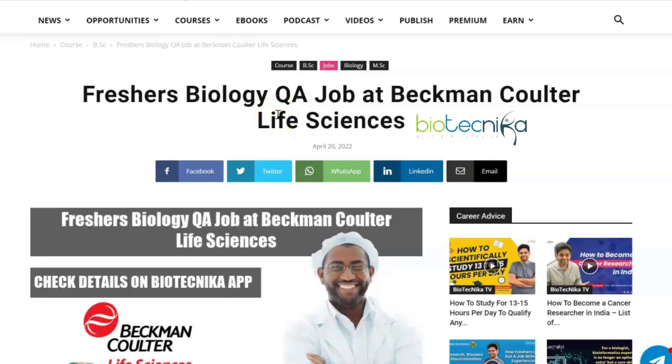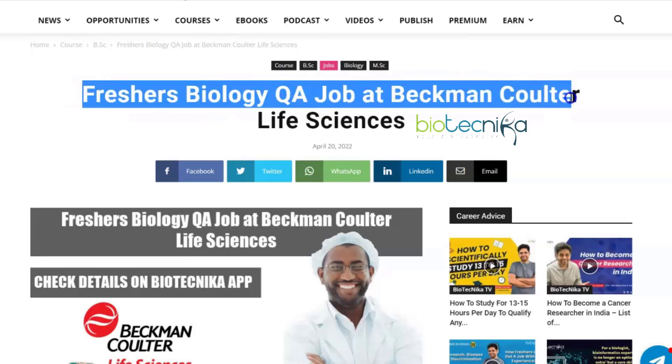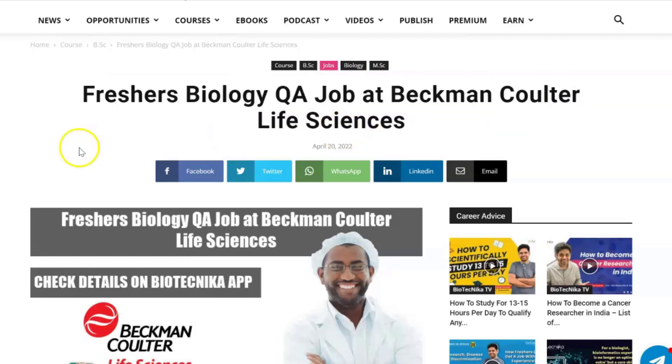Hey biotechnicans and welcome back to our YouTube channel. Today Biotechnica brings to you another freshers job vacancy, and this time it is a freshers biology QA job at Beckman Coulter. Let's take a look at all of the details.